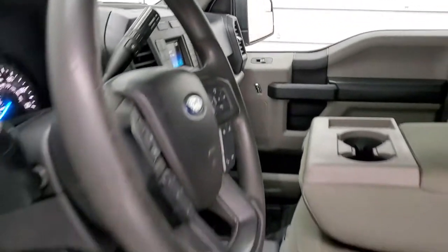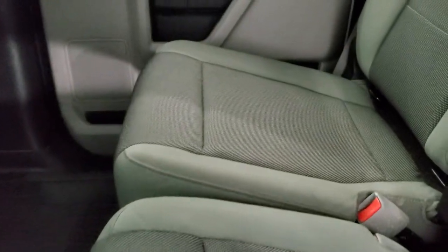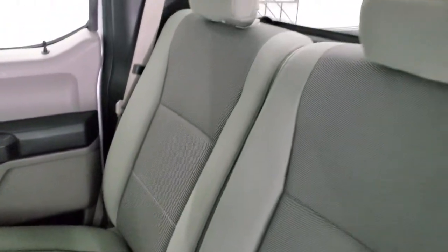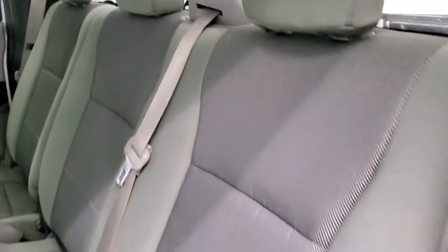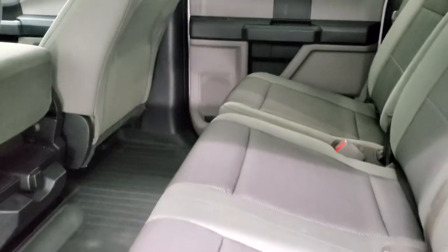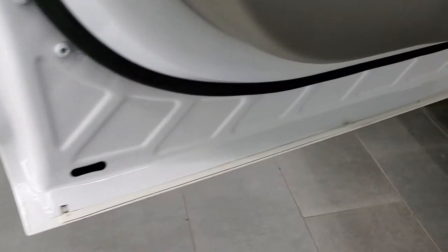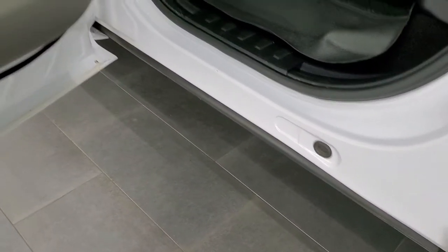We'll hop in back and take a quick look at those back seats, and then we'll start it up and take a look under the hood. Back seats are in excellent shape — I didn't see any rips or tears back here. It does have the LATCH child safety system for any child car seats you may want to put back here, and those seats are in nice shape. WeatherTech floor mat back here as well, keeping your carpeting looking like new. And you do get the side curtain airbags on this truck as well. Those seats fold down, and the child safety locks are on the back doors. The bottoms of the doors all look pretty good on this truck.